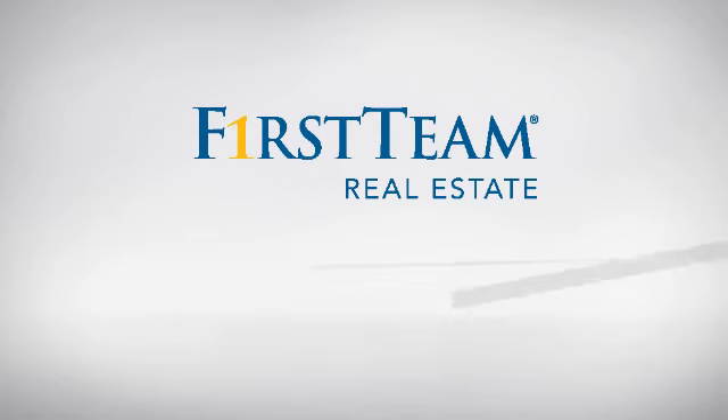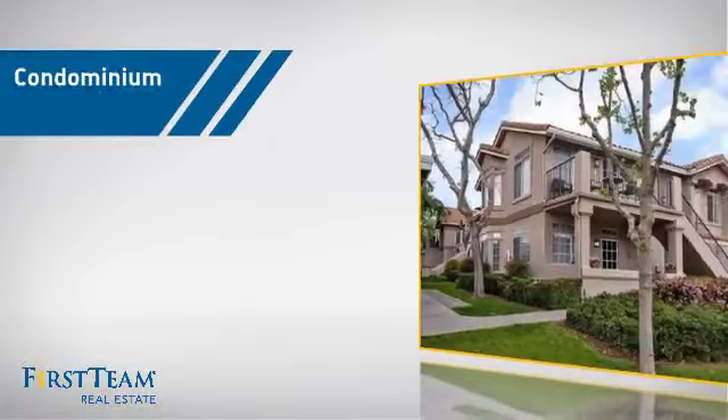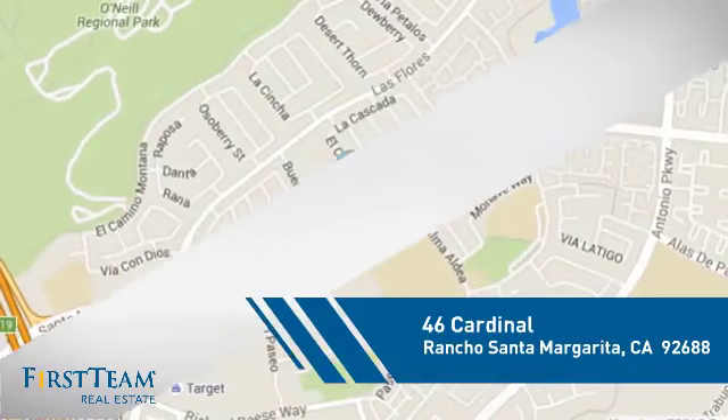At First Team Real Estate, you'll find just the right home for you. This video is brought to you by your real estate agent, Sharon. This condominium is a great choice for those who want the privacy and easy maintenance of condo living, and it's located in this area.